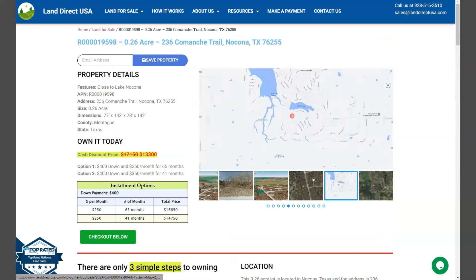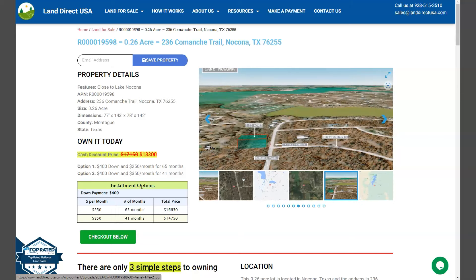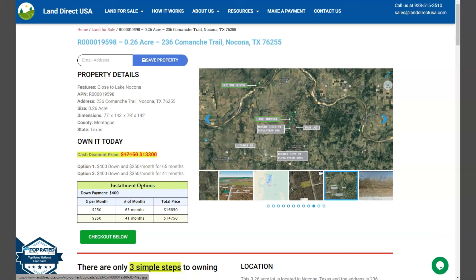If you're interested in this lot, it's available at LandraQSA.com with a cash discount price of only $13,300. We offer seller financing with no credit check. You just need to fill up the buyer's application form and put in a down payment of only $400 to reserve the lot. Or if you have any other questions, don't hesitate to call us at 928-515-3510.